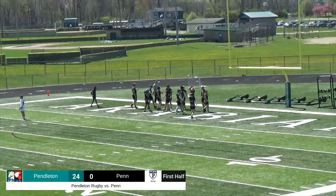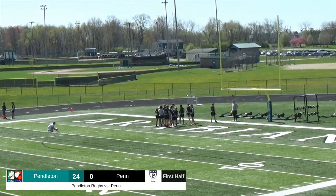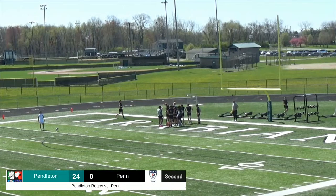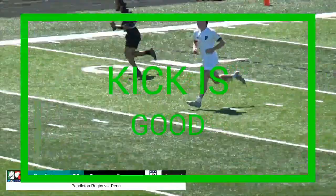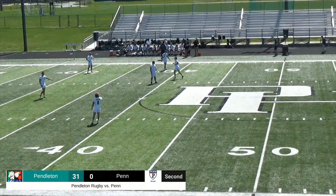Peyton Pollock with a score on that one, setting up a relatively easy kick for Nick Trout. Once again he is perfect on the day. That'll extend the Arabian's lead to 29 to nothing. The kick is up and good — that'll extend the Arabian's lead to 31 to nothing, as this one is getting away from Penn.